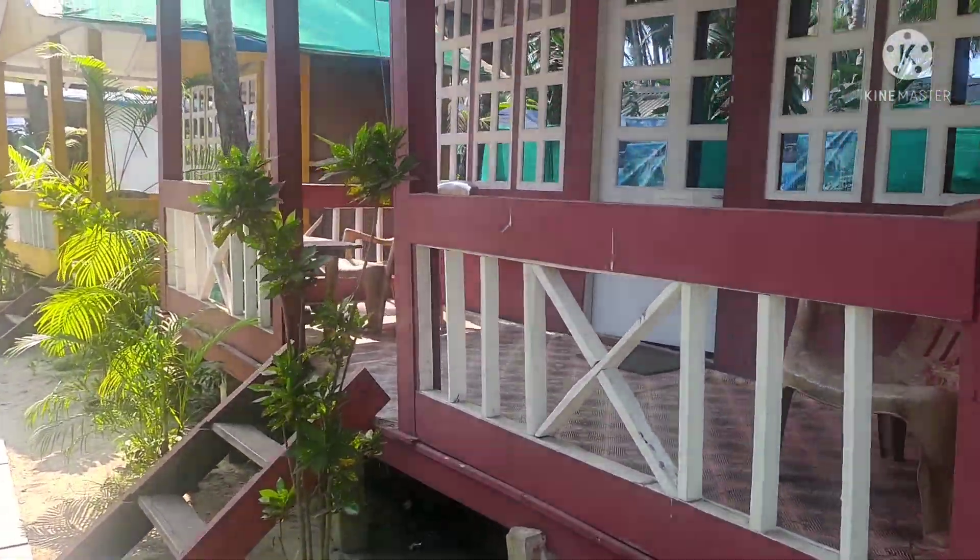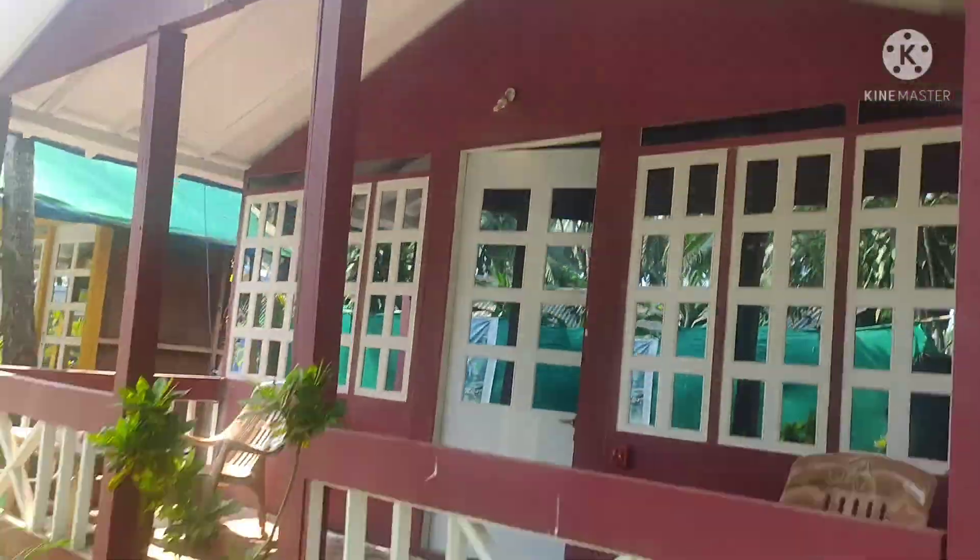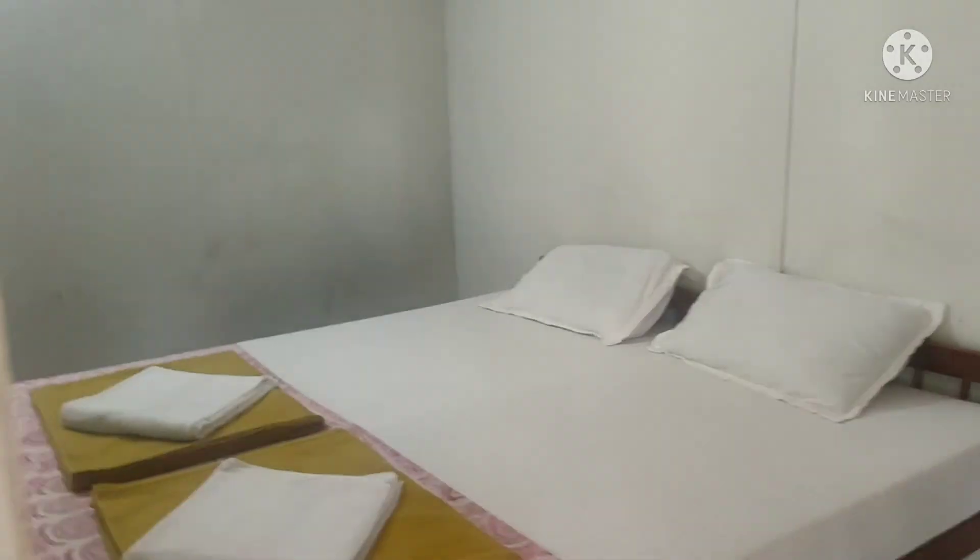Hi everyone, I am Pridnao. Welcome back to my channel. In today's video I will share my room tour where I stayed for one day in Paulelum Beach Resort. So let's start today's video.